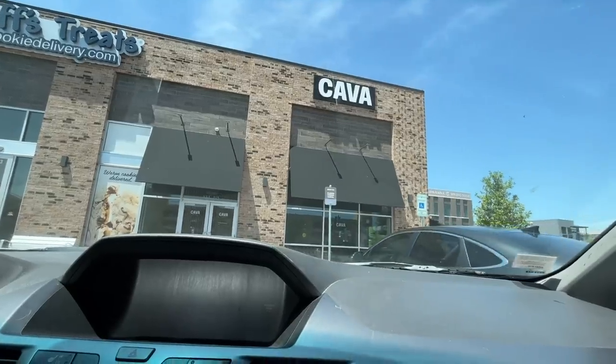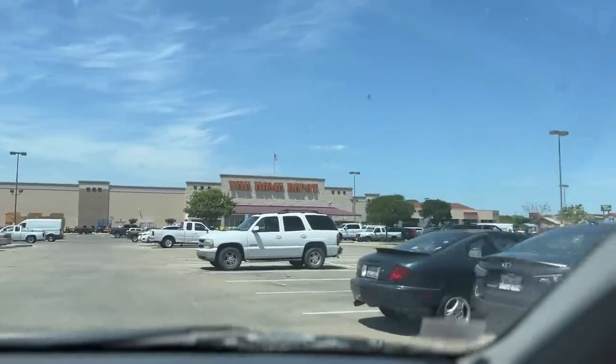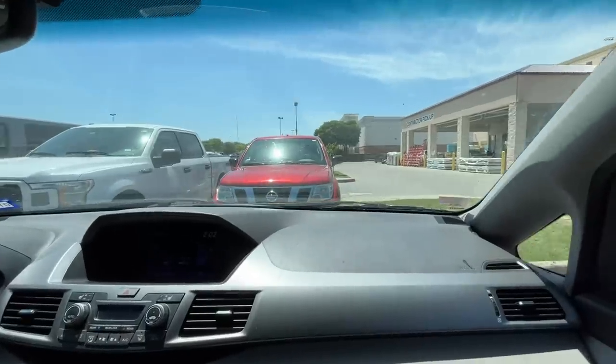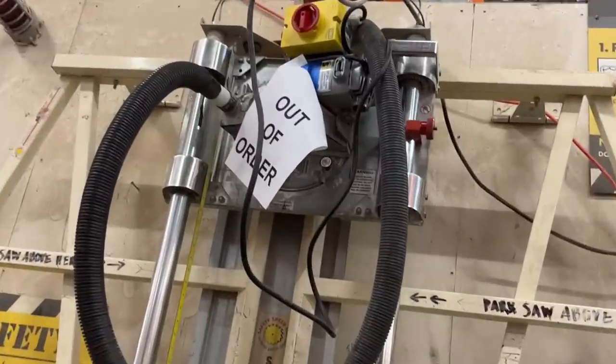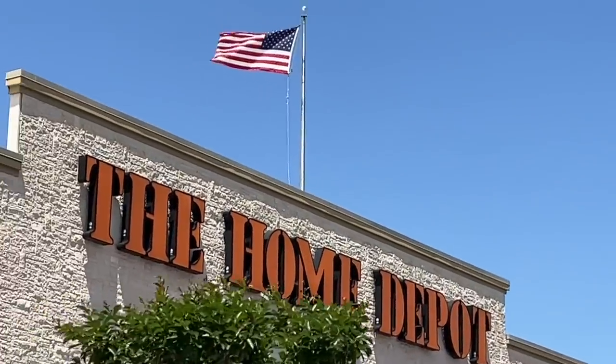After lunch, it was time to head to the home improvement store. Welcome to Home Depot! But very quickly we had to abort mission. Home Depot didn't work out, but that's alright.